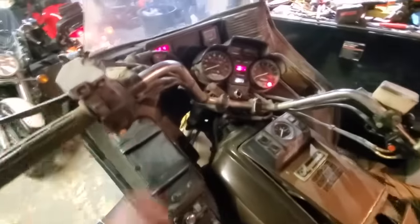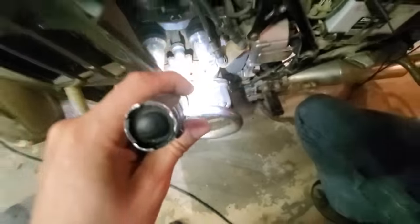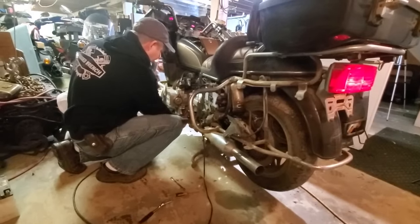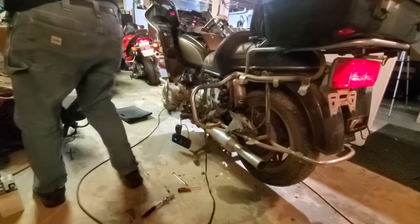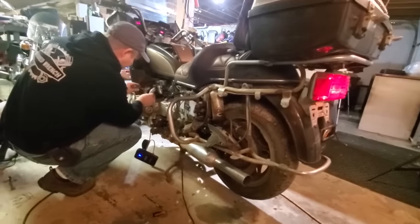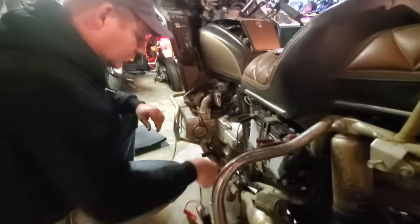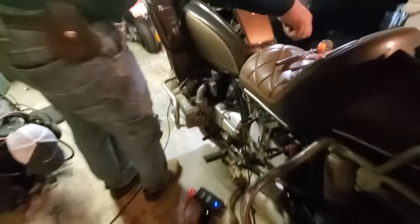I'm impressed that that many lights are working, and the horn. Now let's fire it up and see if it cranks — the battery is still pretty weak. The spark plugs are out. It cranks! Let's put a spark plug in there and see if we actually have spark.